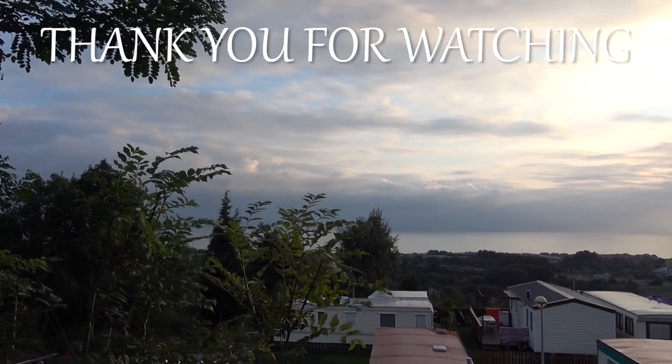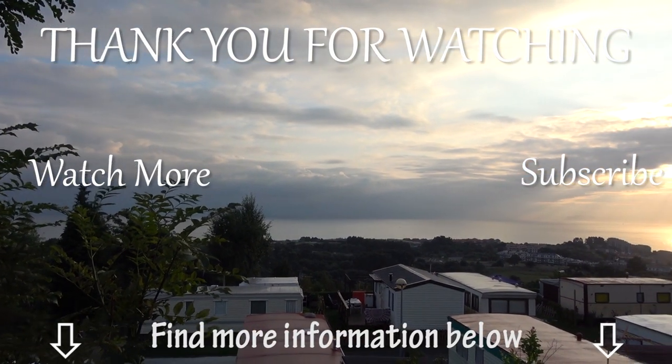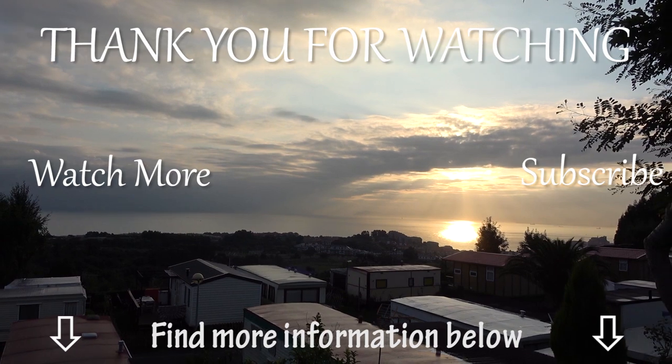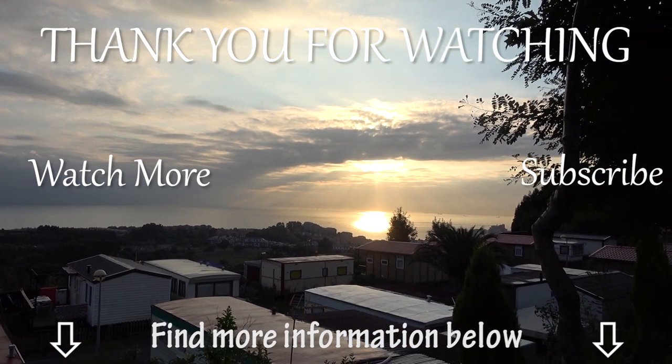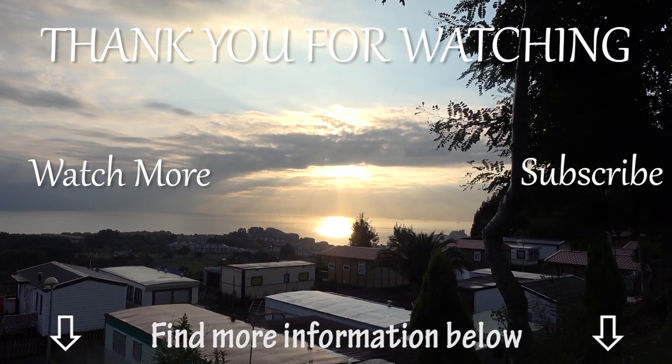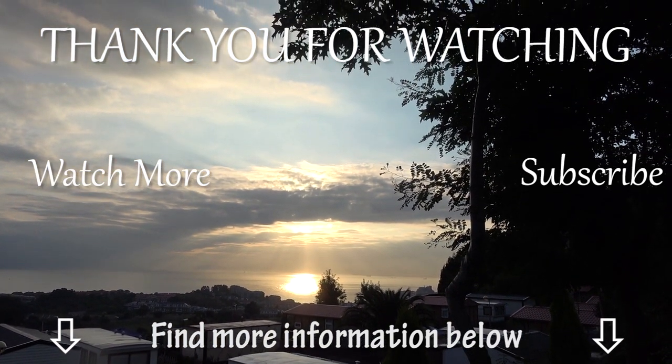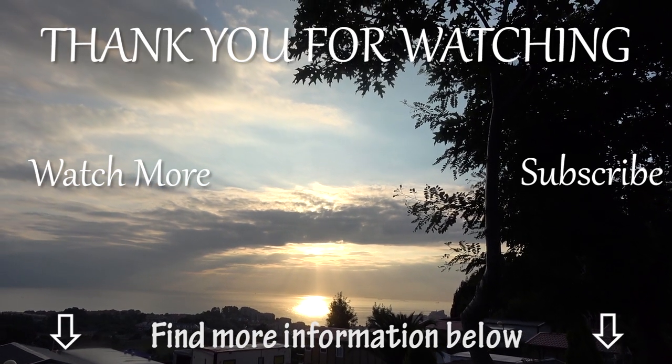And that is it for the morning routine! Let us know if you've enjoyed this video in the comments below, and don't forget to give this video a thumbs up and subscribe to our channel for more videos like this one. We are really interested to know what your morning hiking routine is like and what you do differently. Hope you are having an amazing day and we will see you again soon on our channel. Bye!